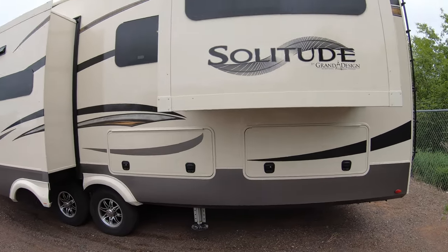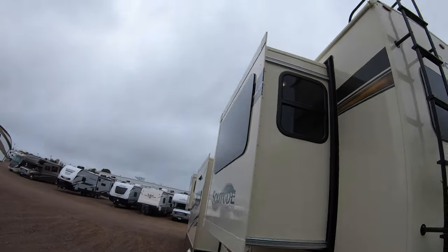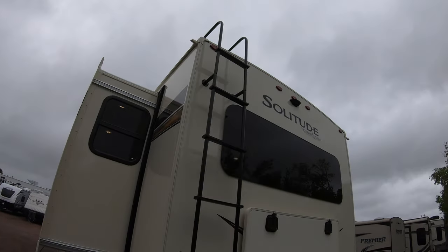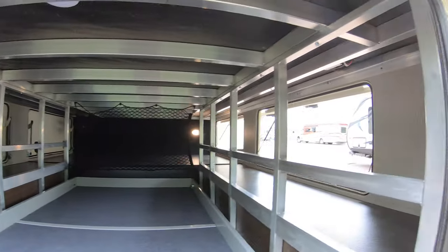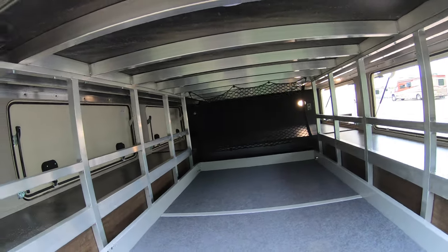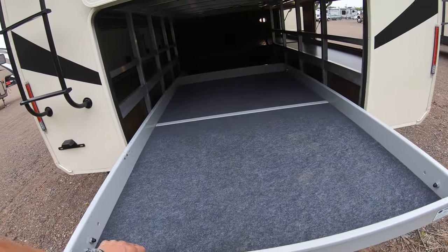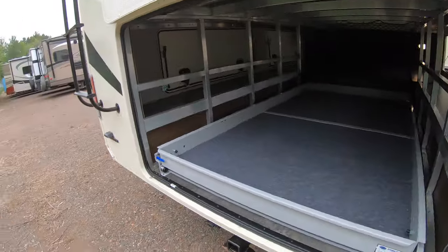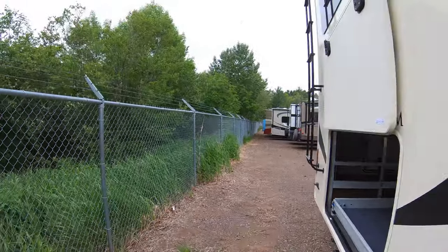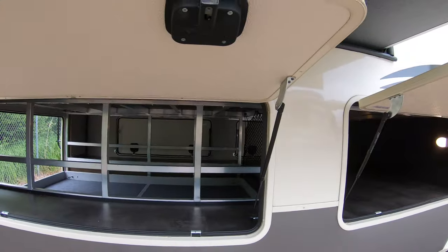Great storage — these compartments open. You can see back here, there's amazing storage; you can bring all the gear, camping supplies, and cargo. You get a nice bed slide as well. There's a two-inch receiver hitch on the back, and great storage throughout.